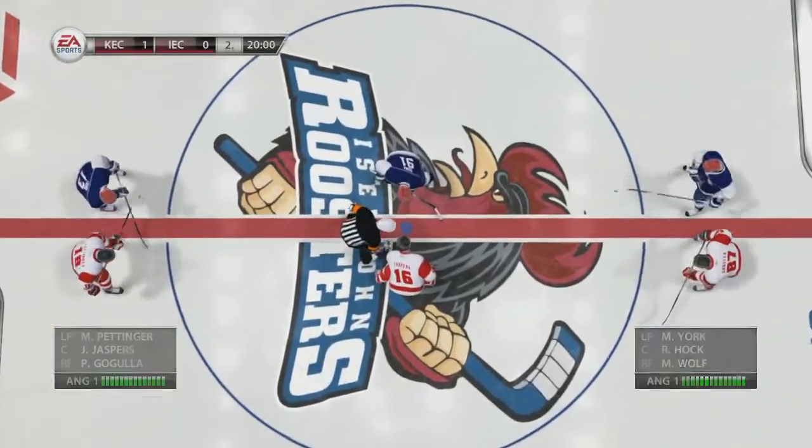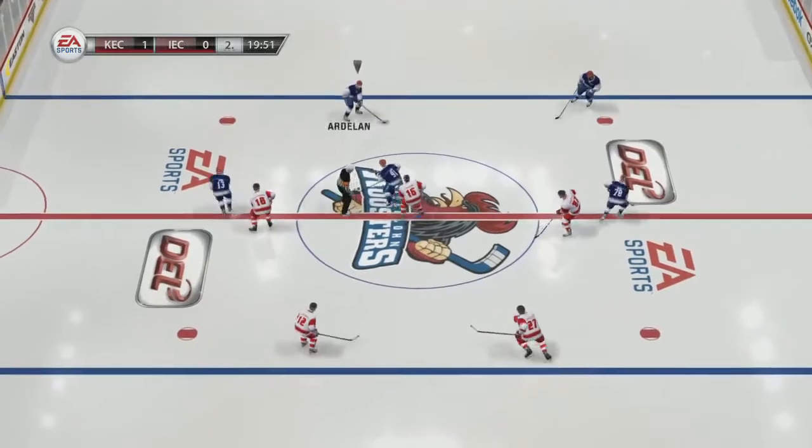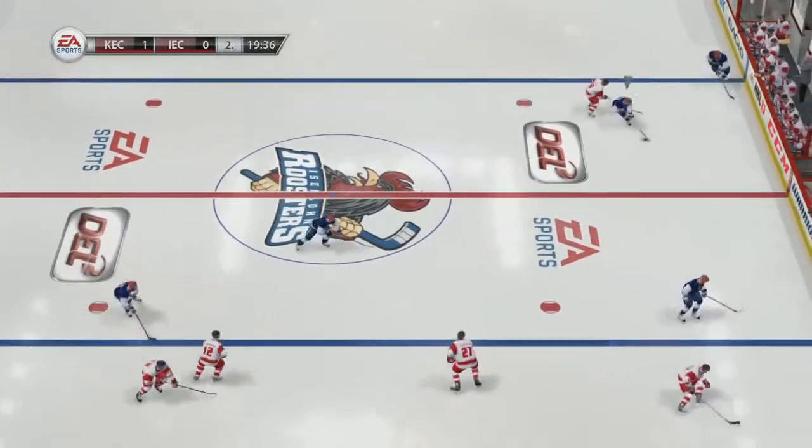Watching these players go at it — this is professionalism at its highest level. Yeah, these guys are playing really well and really hard. I mean, you can't ask for more than what we've seen. Faceoff. Second period underway.